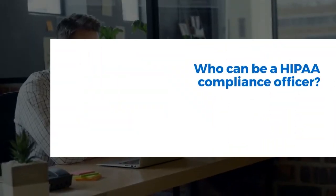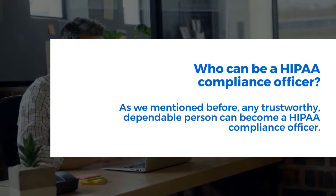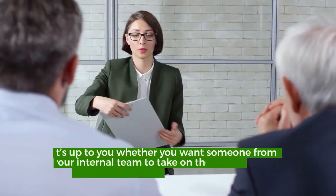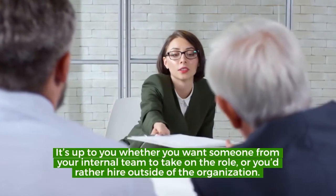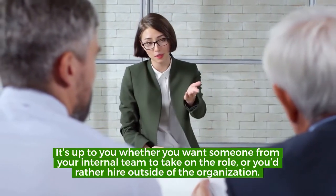Who can be a HIPAA Compliance Officer? As we mentioned before, any trustworthy, dependable person can become a HIPAA Compliance Officer. It's up to you whether you want someone from your internal team to take on the role, or you'd rather hire outside of the organization.